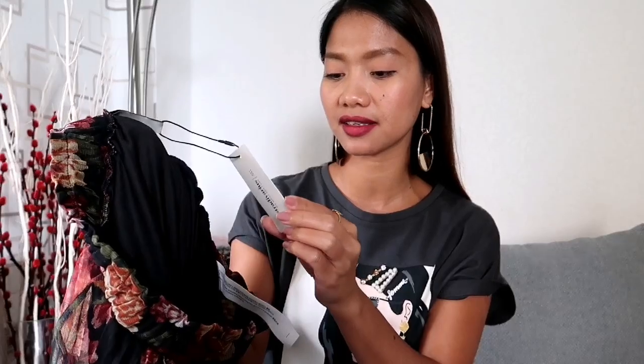Next we have this pleated tulle skirt from Stradivarius — look how gorgeous the floral prints on the tulle are. It has an elastic waistline. I got this one in size S because there was no size XS available online, and it cost 19 euros and 99 cents. Next are these lace-up boots from Stradivarius. They came with an extra pair of laces in white — very practical. I actually don't own any boots like this because I didn't think they were my style, like combat or military boots, but the more I see them the more I want to try them. I got these for 45 euros and 99 cents.